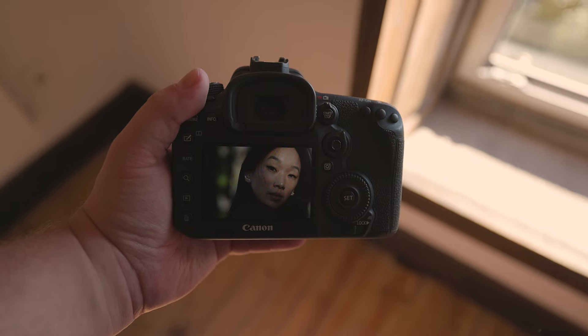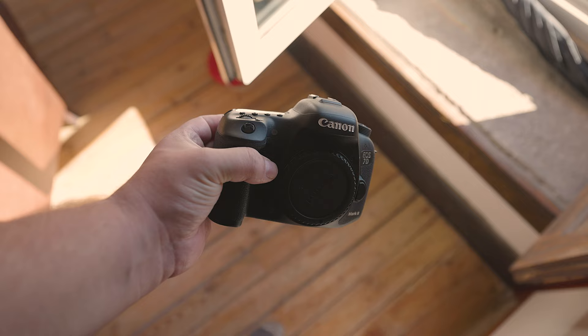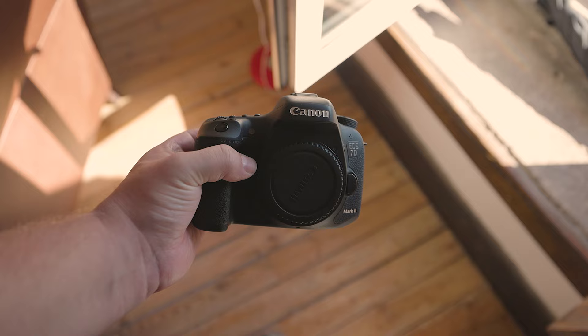Maybe you're trying to pick between the Canon EOS 7D Mark II or the Canon EOS 250D, also known as the Rebel SL3, but you're not sure if they're still good in 2023. In this review, we'll discuss both their strengths and weaknesses so that you can make the right decision.